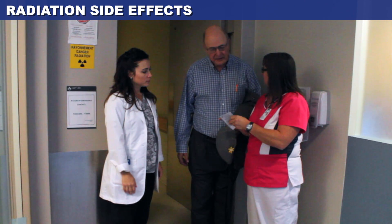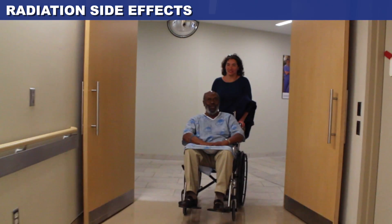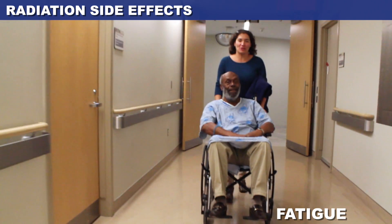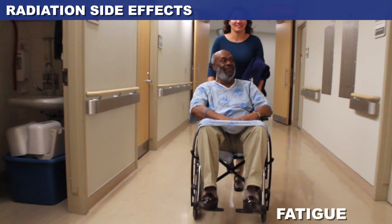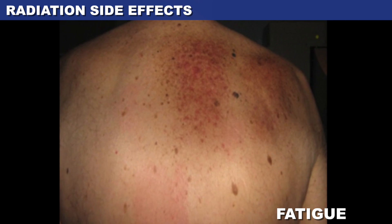During treatment, the side effect most often reported by patients receiving radiation therapy is fatigue. This can be mild or moderate, and it's different for each patient. You may be able to continue all or a portion of your normal daily activities.